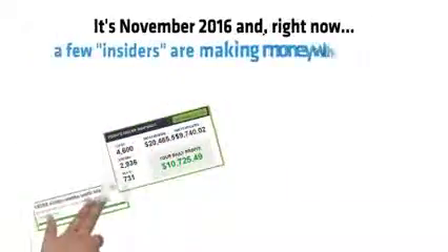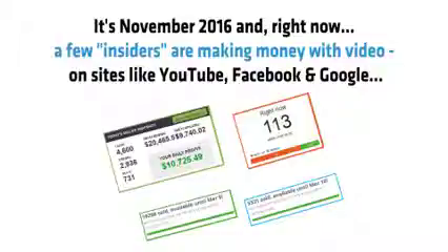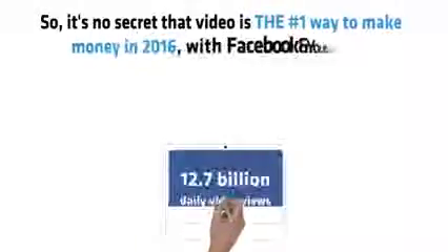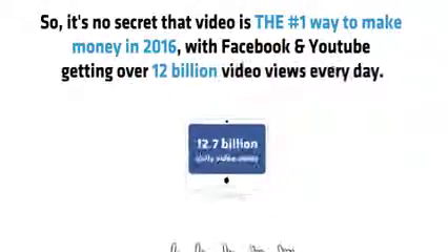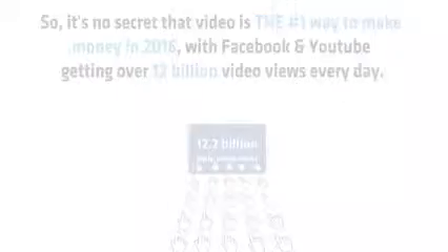It's November 2016 and right now a few insiders are making money with video on sites like YouTube, Facebook and Google. They just create a video, get traffic and make money. It's no secret that video is the number one way to make money in 2016, with Facebook and YouTube getting over 12 billion video views every day.